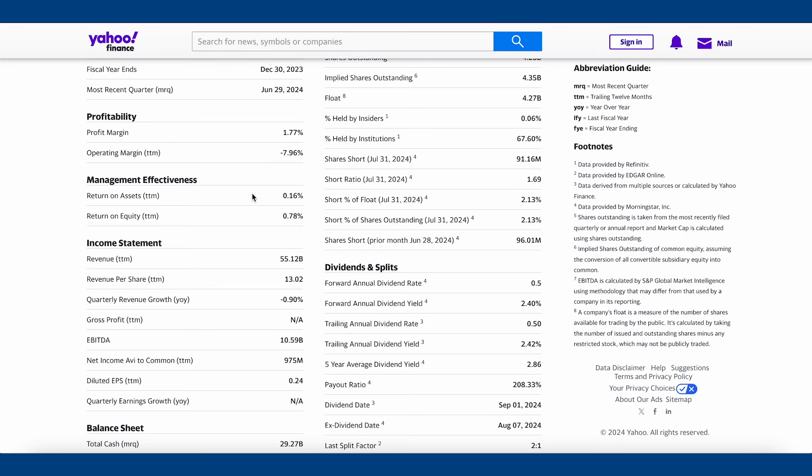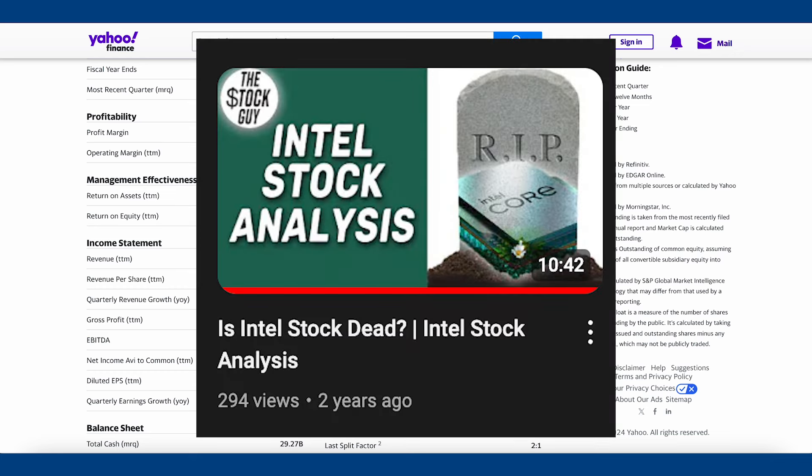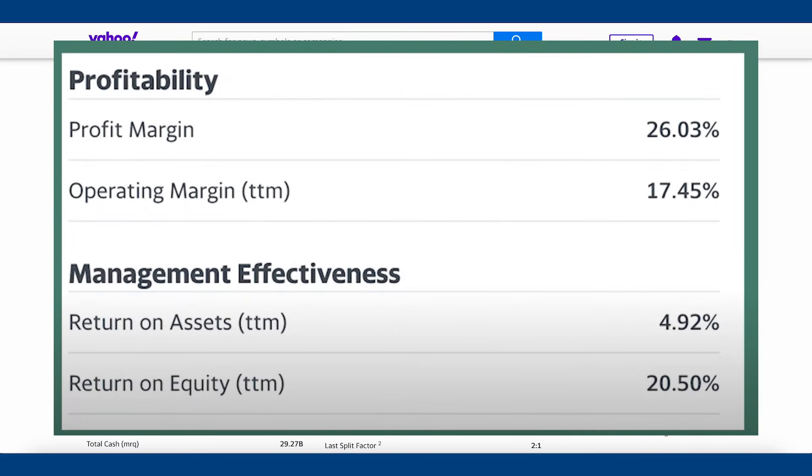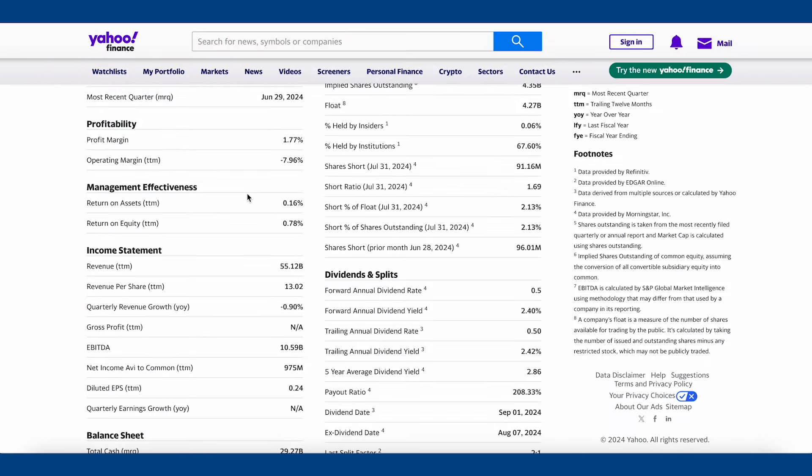I normally want ROA above 5%, and ideally 15% or higher — Intel is almost negative. The ROE is also very low at 0.78%. When I look at all of Intel's financials, they do not check off a single box for me. I actually posted a stock analysis video on Intel about two years ago where I said it was a hold. Back then the profit margin was better, the ROA was better, the ROE was better. Now it's gotten a lot worse. I even expressed at that time that I wasn't sure whether to wait until 2025 for their new chip production factories to be completed.